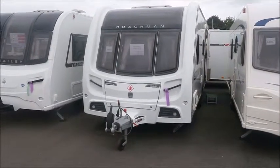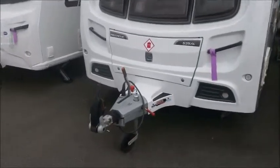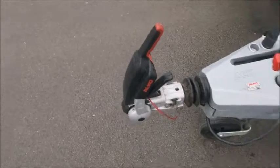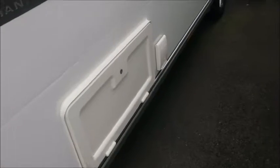Welcome back to Salve Leisure. Today I'm here to show you the new in-stock Coachman Pastiche. At the front we've got ATC and an Alco Hitchlock, and then down the side we've got the gas and electric just here.